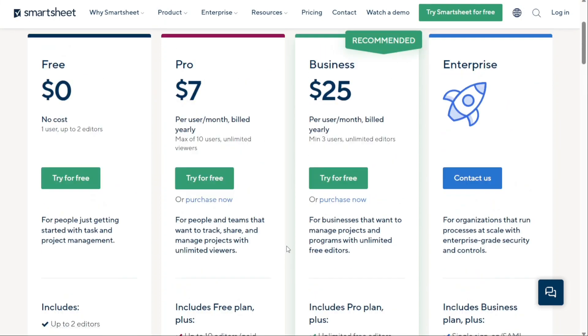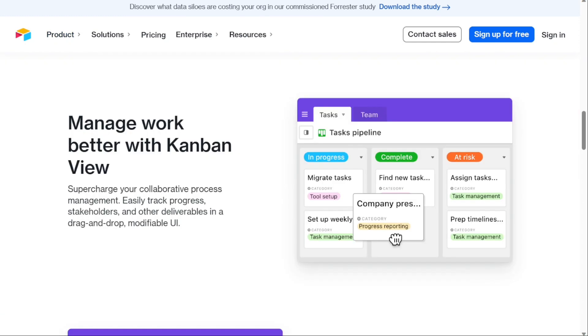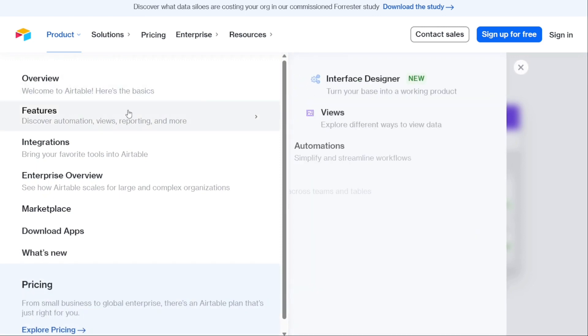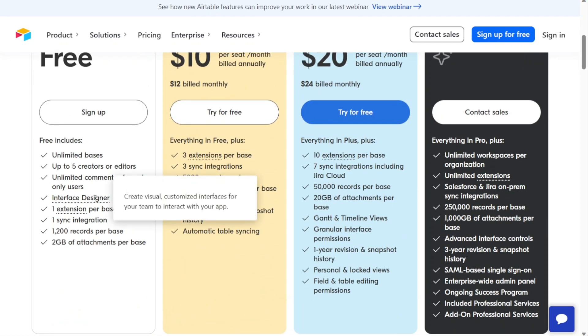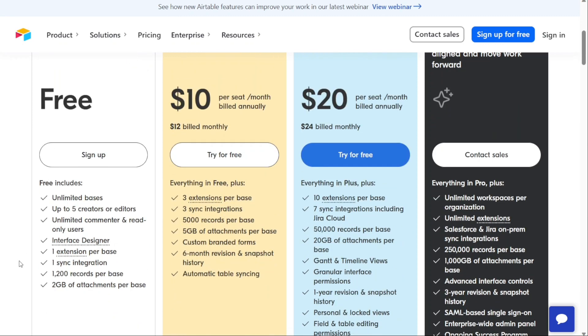Next, we have Airtable. Airtable is a low-code, easy-to-follow alternative platform to Excel. It features integrations with popular tools including Google Workspace, Slack, Salesforce, and Zendesk. Airtable has an intuitive interface and offers a real-time collaborative experience, with the ability to view projects in a grid, Kanban boards, Gantt charts, and calendar views. It also features excellent onboarding tools like live online webinars, documentation, and video training. The free plan includes up to five creators or editors, unlimited bases, unlimited commenters and read-only users, up to 1,200 records per base, and two gigabytes of attachments per base.